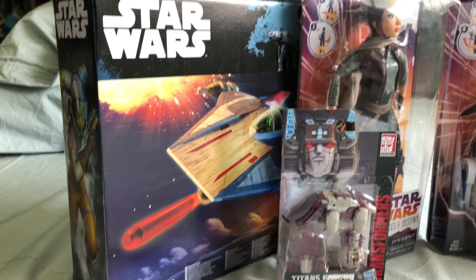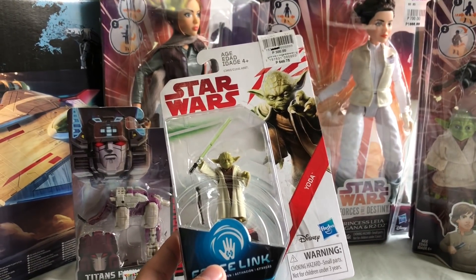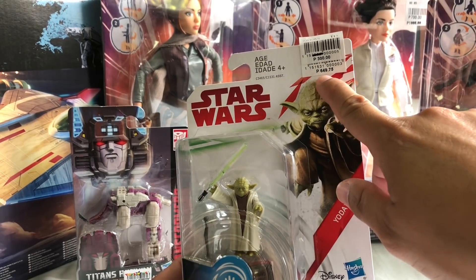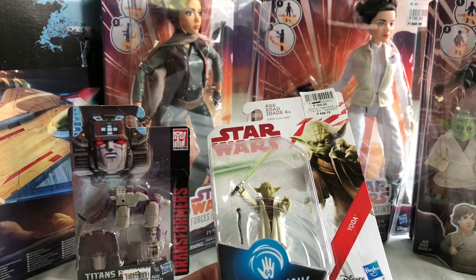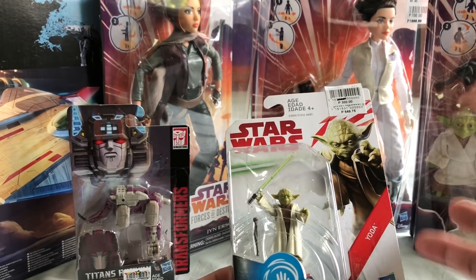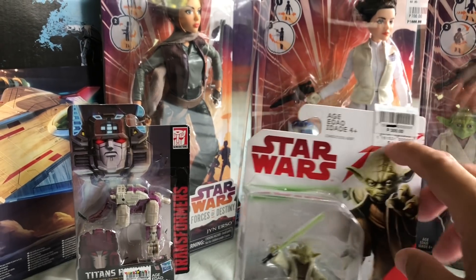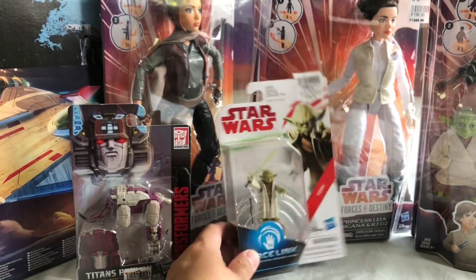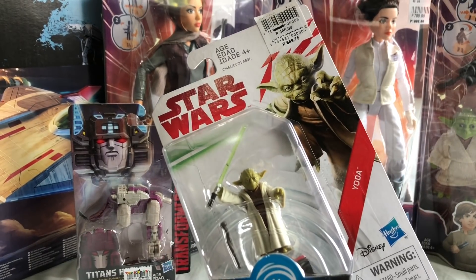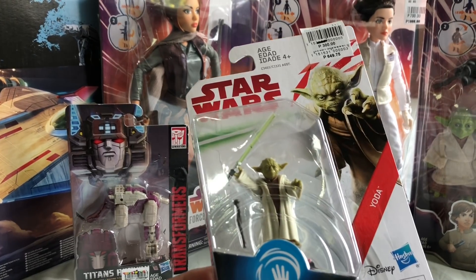Never had this figure, never tried it out. Didn't feel like paying $13 — about 649 pesos — for such a small figure. I decided to wait for it on clearance, and sure enough it did go on clearance for $6. I think $6 was a fair price for this Yoda. It lacks articulation obviously, but the detail on it is definitely cool.